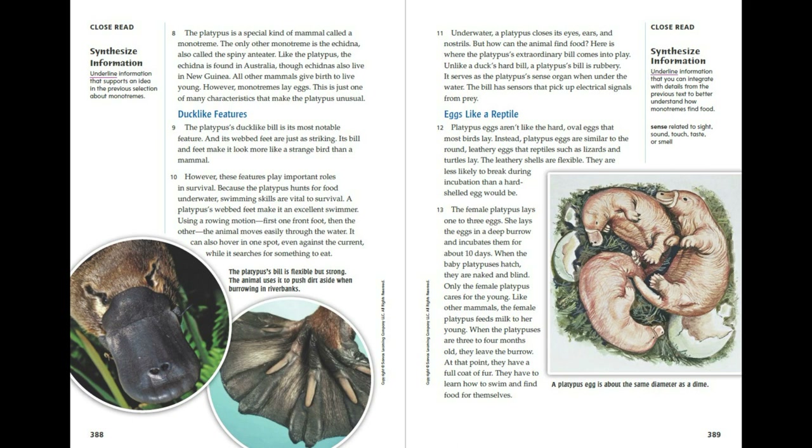Using a rowing motion, first one front foot, then the other, the animal moves easily through the water. It can also hover in one spot, even against the current, while it searches for something to eat. Underwater, a platypus closes its eyes, ears and nostrils. But how can the animal find food? Here is where the platypus' extraordinary bill comes into play. Unlike a duck's hard bill, a platypus' bill is rubbery. It serves as the platypus' sense organ when under the water. The bill has sensors that pick up electrical signals from prey.